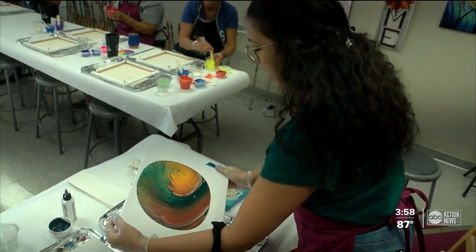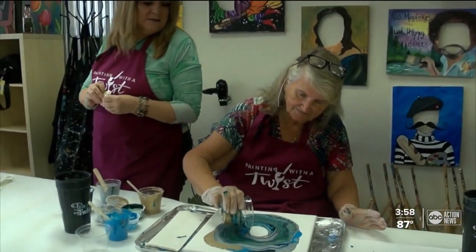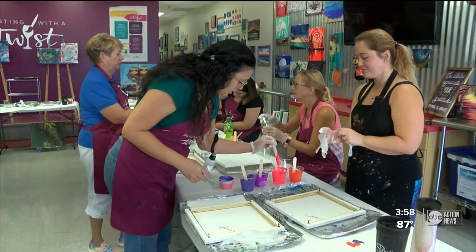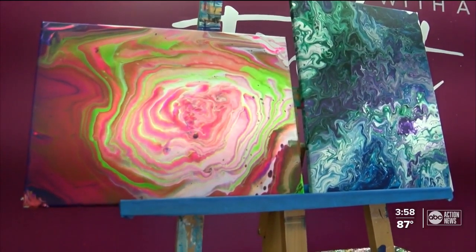It starts to expand. It's real social — everybody likes watching what everybody else is doing. We hear all the oohs and ahs, look how yours is coming out and look how that one's coming out. Painting with a Twist owner Leslie Gay says learning a new art form is the perfect escape from the outside world — she knows from personal experience.